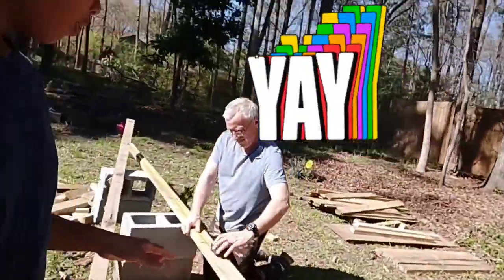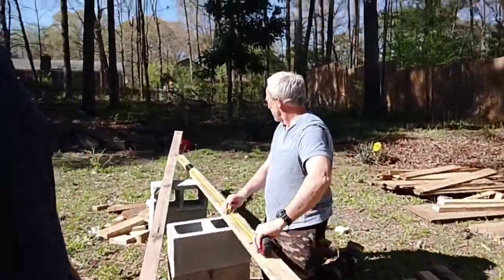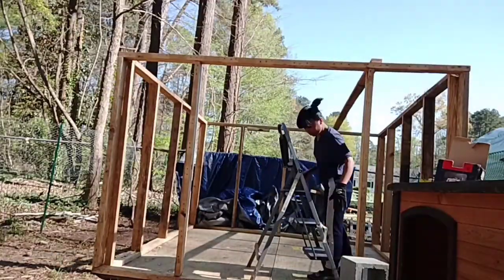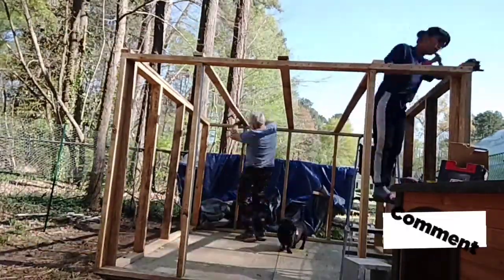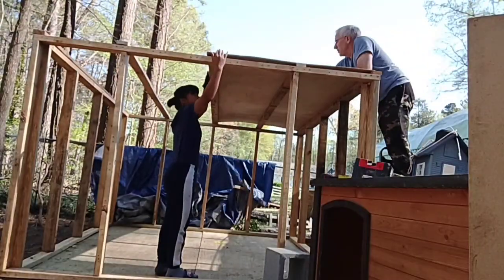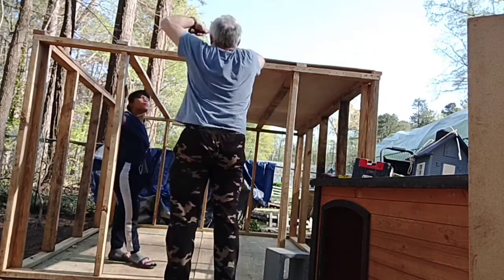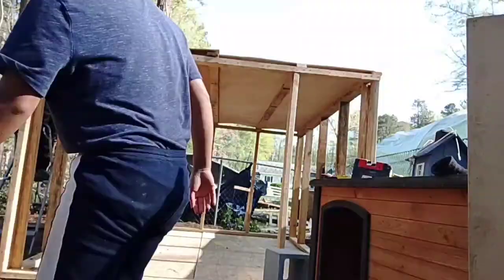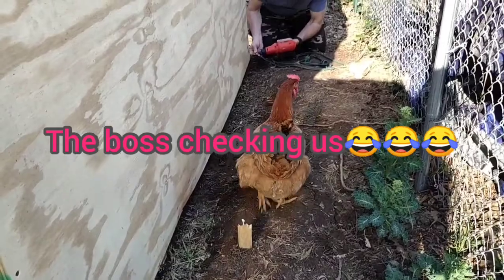This is what I'm going to use for the roof of the chicken coop — my husband just confirmed it. I want the chicken coop finished, and it might actually be finished today. The house is about to be finished — look at it!